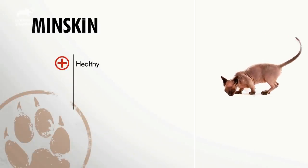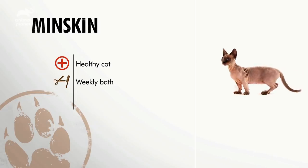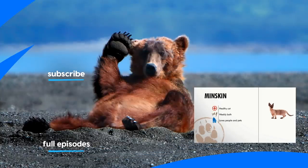So overall, the Minskin is a pretty healthy cat. You need to bathe them regularly to keep their skin clean and oil-free. And they make great family pets for those who want a loving, friendly cat.